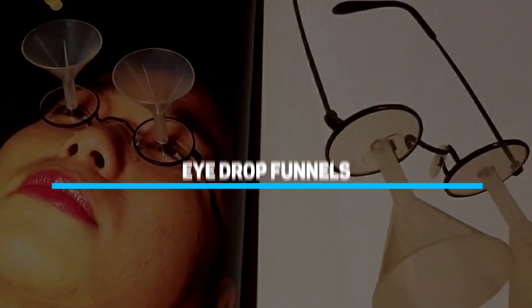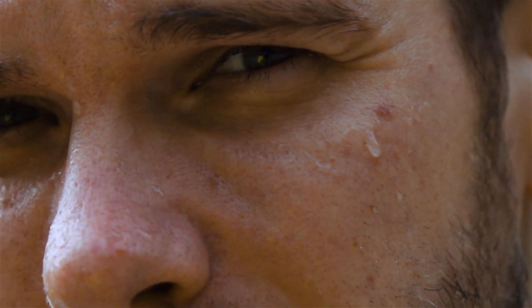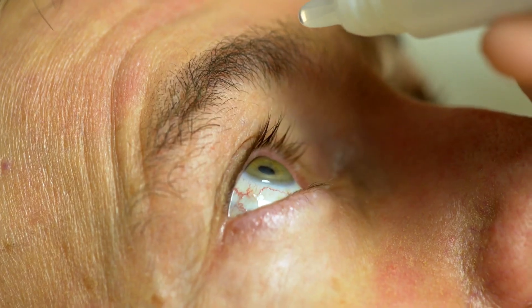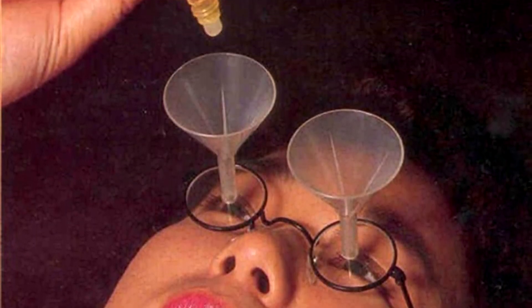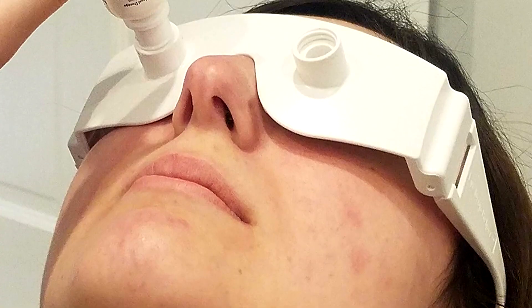Number 4: Eye Drop Funnels. You can always count on the Japanese to make things easier. Take eye drops — for most people it's a series of hits and misses: either releasing the drops way off the mark or blinking right before the drop lands, meaning a good portion ends up wasted. That was the thought behind eye drop funnel glasses. The glasses are fitted with funnels into which you put your drops, then let them ease their way down slowly until they hit your eyes.